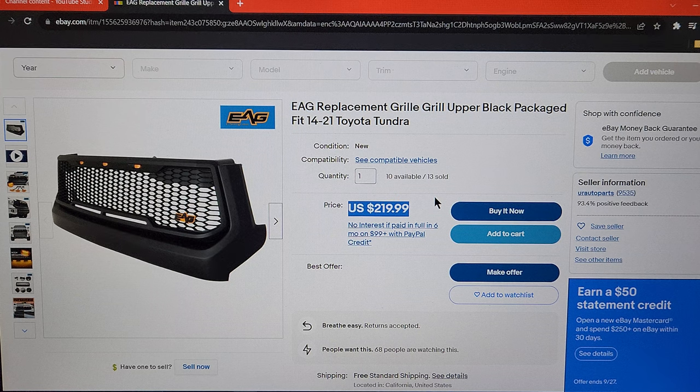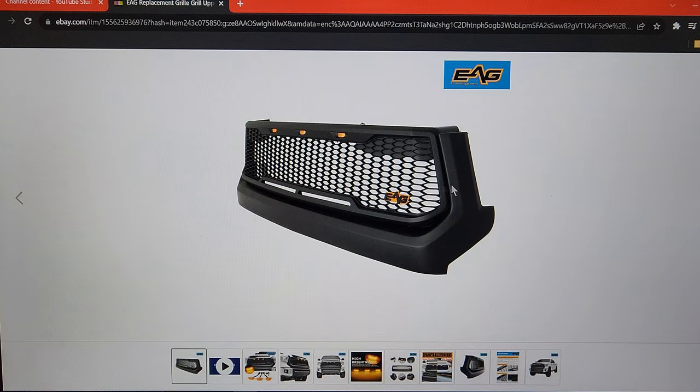It seems fair when you actually think about what you're getting in its totality. You're getting the grille and you're also getting three LED lights plus the wiring harness. It's a fair price, at least in my opinion.